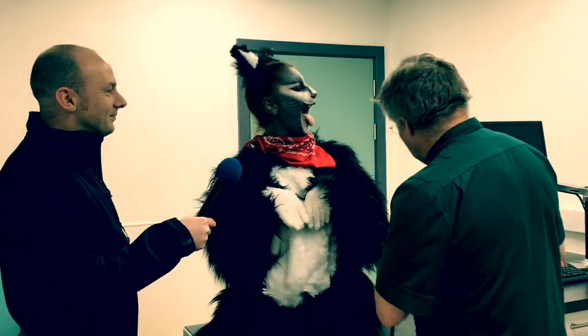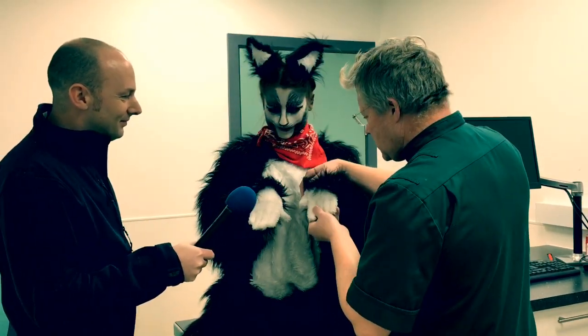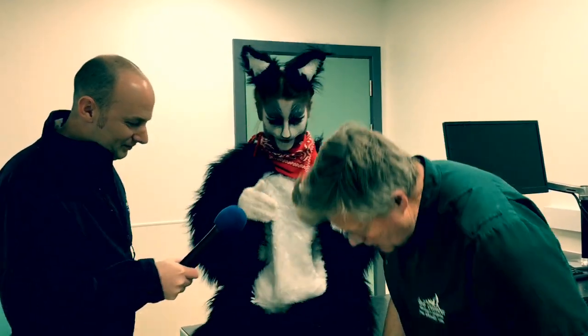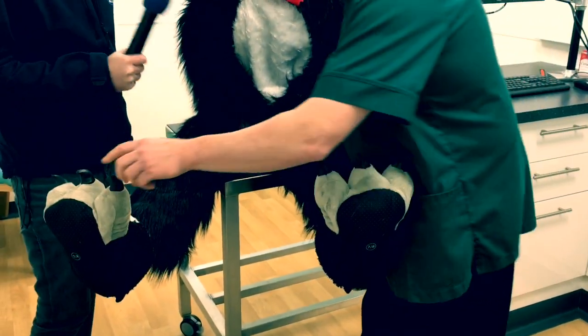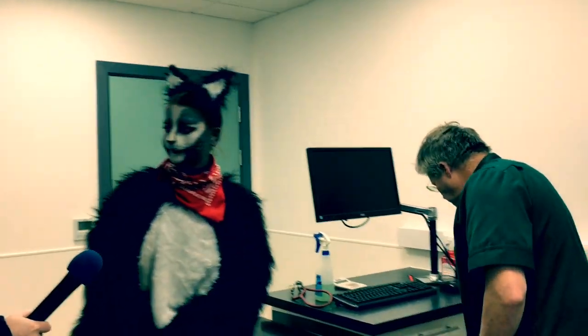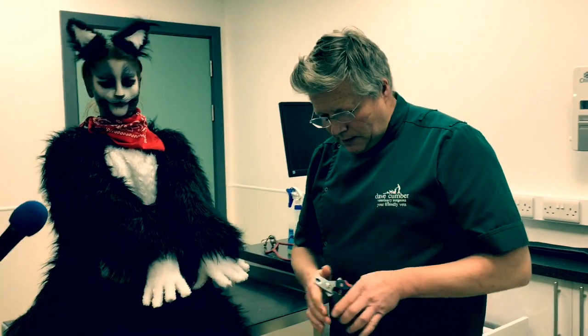So we need to have a look at the teeth, please. Very good. Can someone get your paws? Turn them over please. Thank you very much. And these ones. Oh, those claws could do with a bit of a clip. They definitely need a bit of a clip - they're a bit long. We'll get the clippers out then.